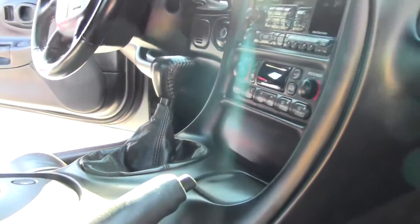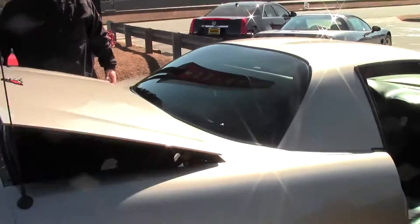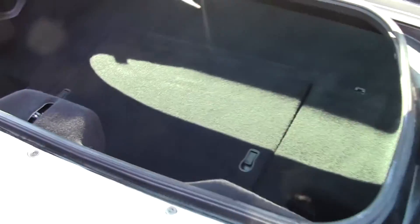It also does not have the heads up display. Now, typically in a fixed roof coupe these pieces were not here, so this has been added. As you can see, all three compartments are in good shape. Carpeting is in excellent shape as well.